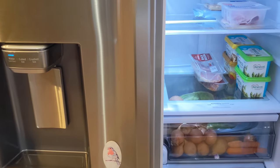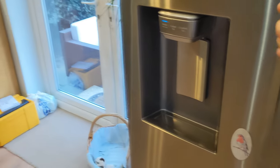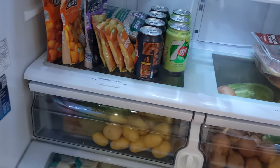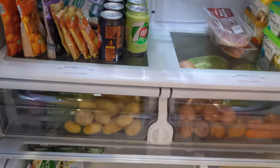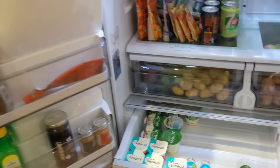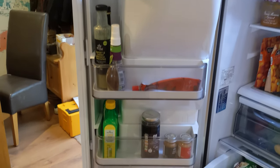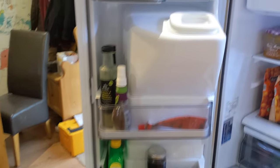I'll show you the inside of the fridge in case you're interested in buying one of these big fridges. The reviews on this fridge were all really good — I think there was just one bad review, the rest were all really good. It's just odd bits and pieces in there at the moment.